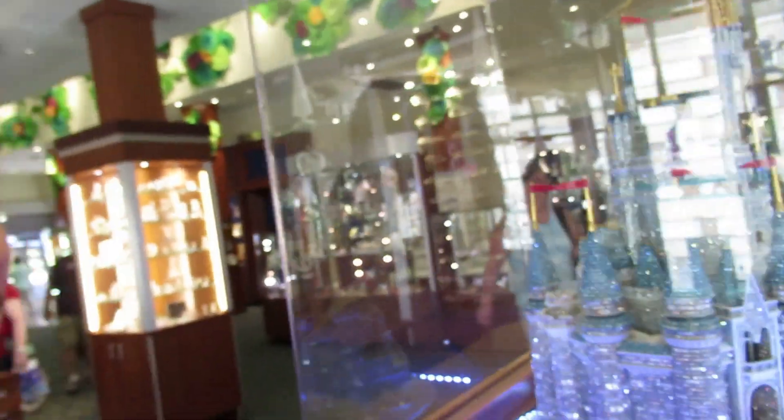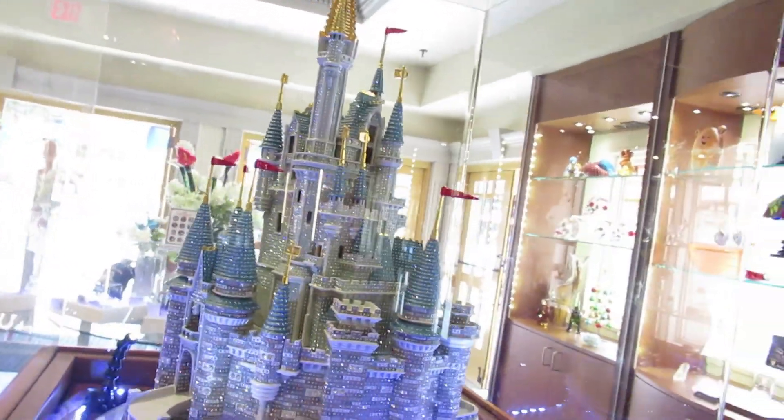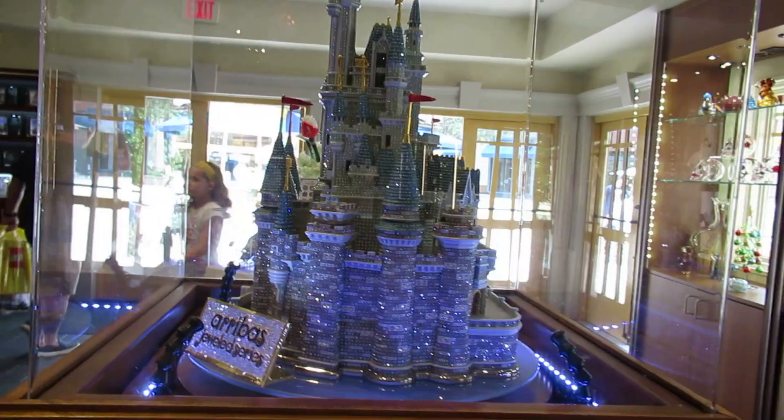Look at the castle with all the crystals. That's $37,500. And you can also get your crystal tiaras here.